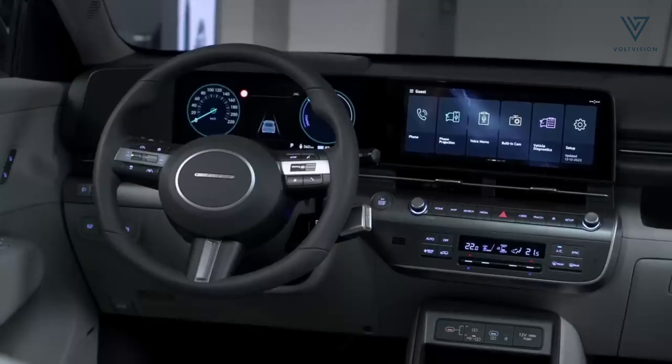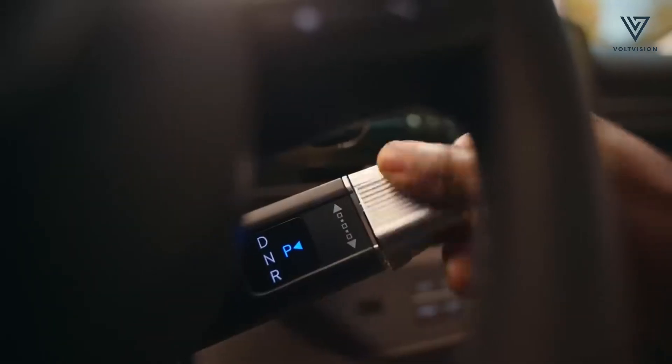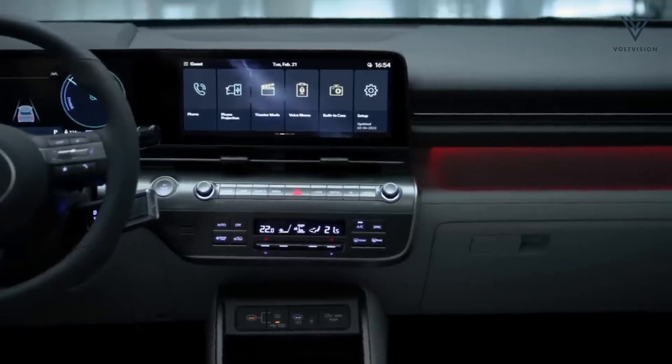Hyundai emphasises that the new Kona was crafted with an electric-first mindset. However, it's intriguing to note how seamlessly a conventional powertrain could fit into a vehicle originally designed as an EV.